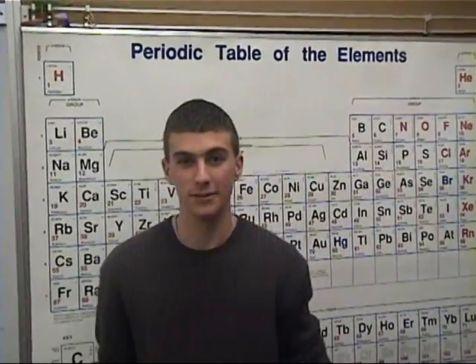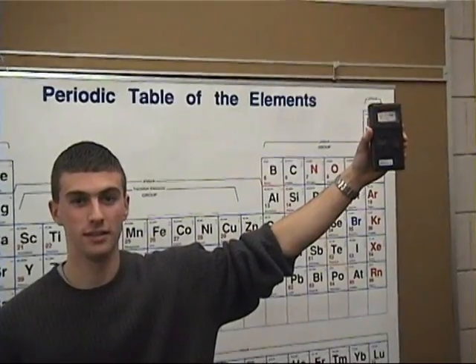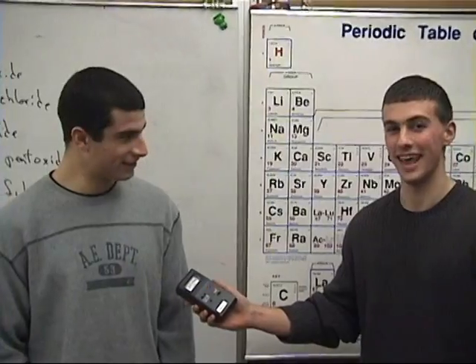I'm excited today because we found a radioactive former student. This is just regular background radiation. And I'm radioactive. Just listen to that.